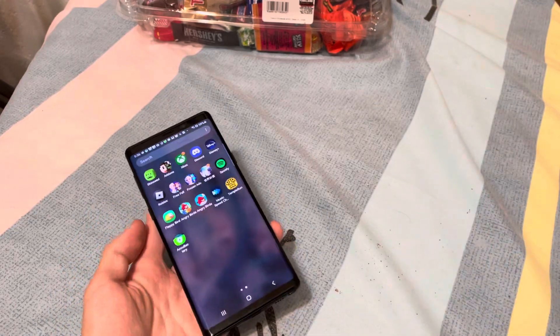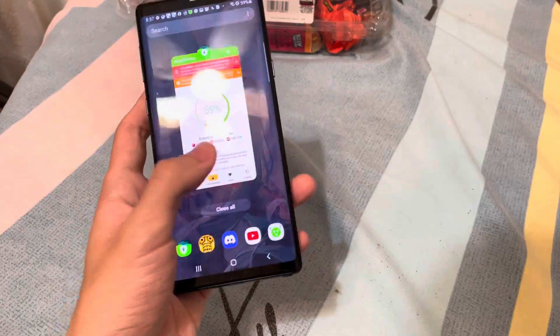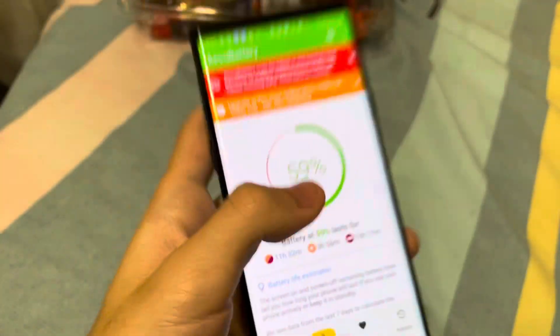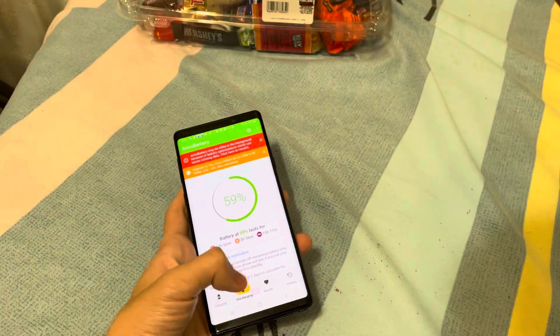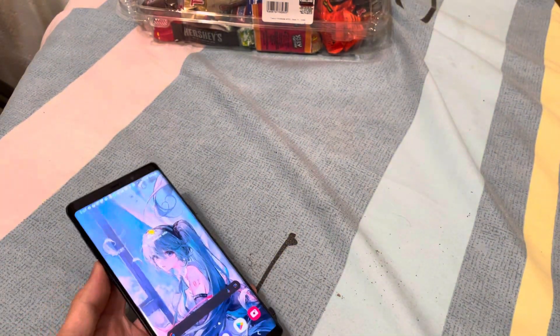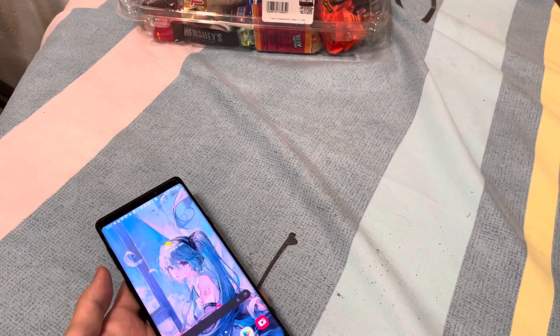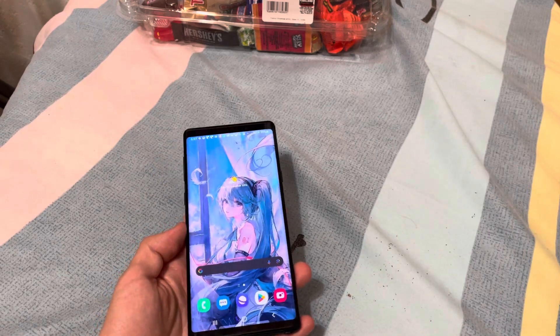So that means the Note 8 and Note 9 also have an edge display. Something I'm noticing about the Note 9 is that this phone has actually been on TikTok before by the previous owner — which is pretty cool. I wonder how somebody got screen burn on this Note 9 from watching TikTok on it.